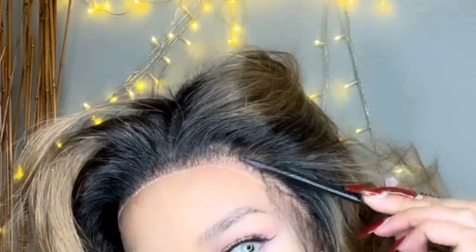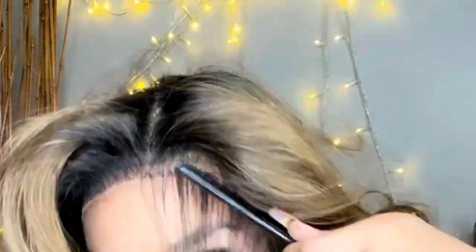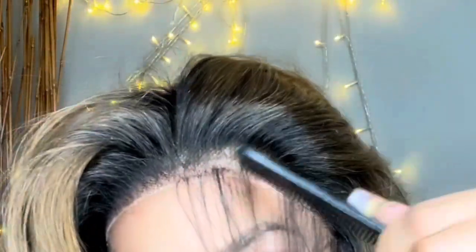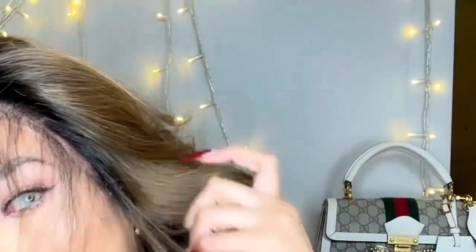Once you're done cutting the lace, you'll see a white cast around the hairline — do not worry, it's an easy fix. I'm going to go ahead and take some baby hairs out for the next step, and then I'll show you how to get rid of that white cast.